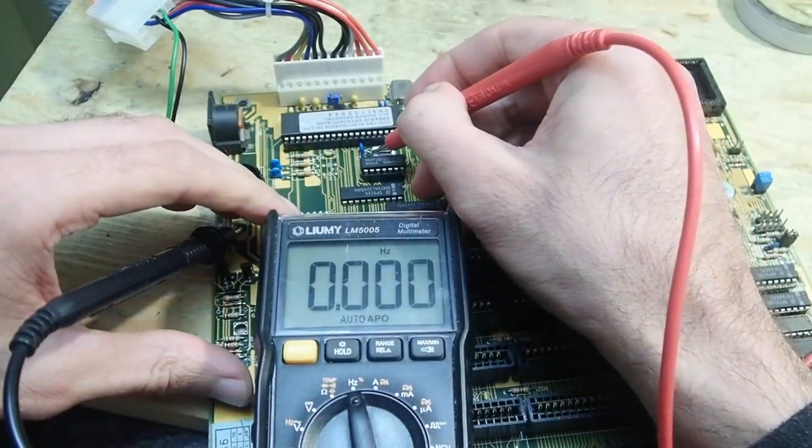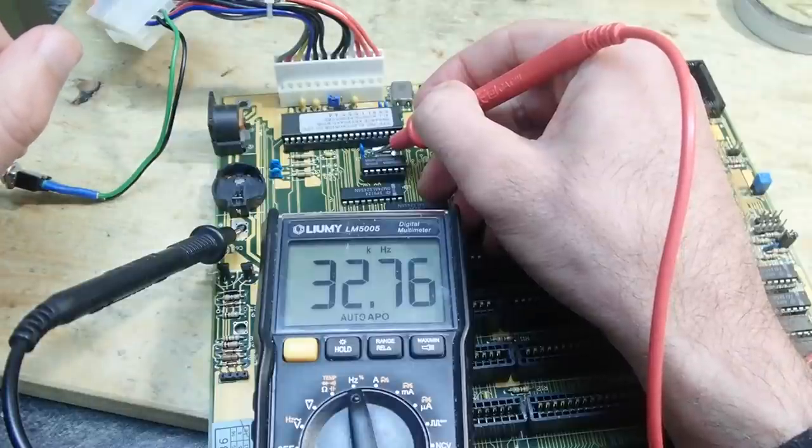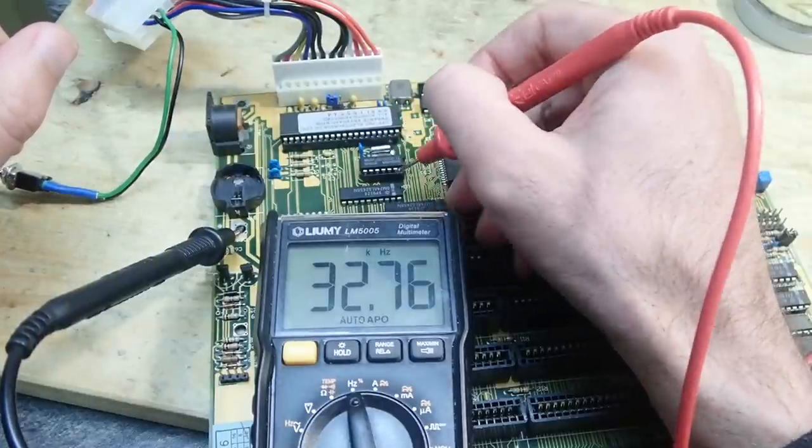And what does the crystal oscillator say? Yep, also here we are getting the expected 32 kilohertz. Perfect.